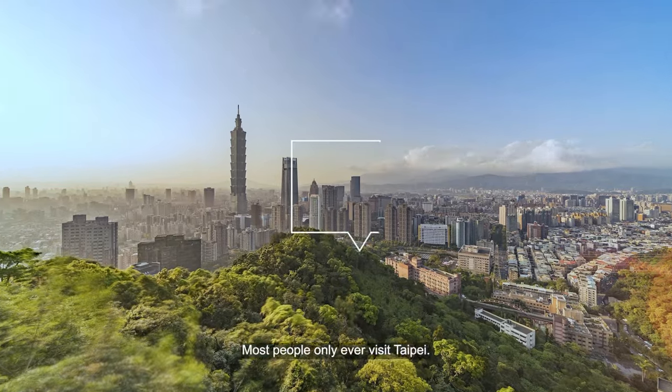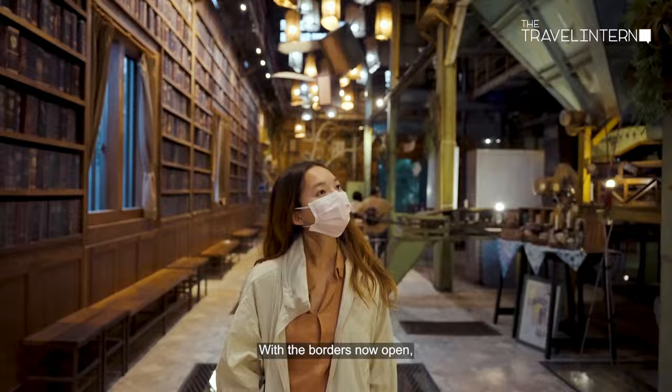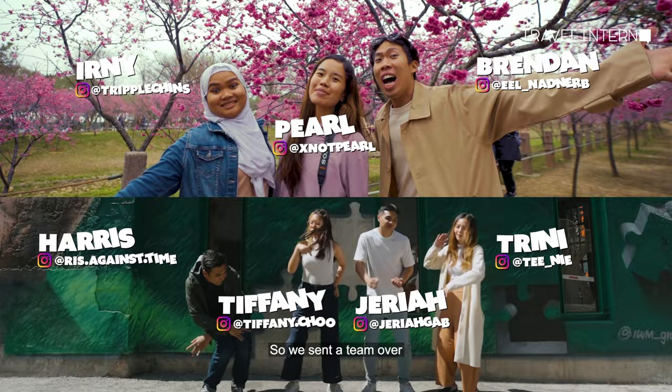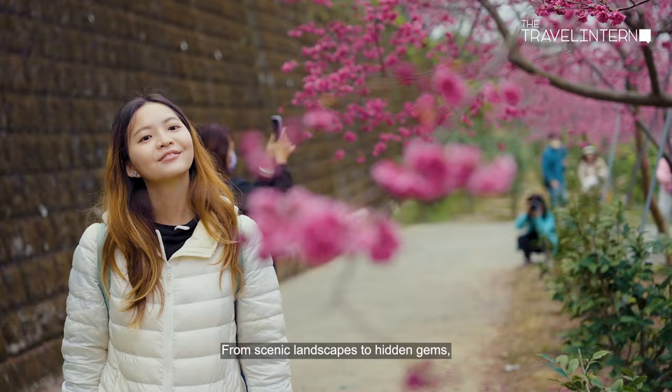When it comes to Taiwan, most people only ever visit Taipei. But there's more to Taiwan than just there. With the borders now open, we want to show you the beauty that lies in Western Taiwan. So we sent the team over to scout the best things to see and the latest things to do, all within a budget. From scenic landscapes to hidden gems, here's our guide to Western Taiwan to get you started.